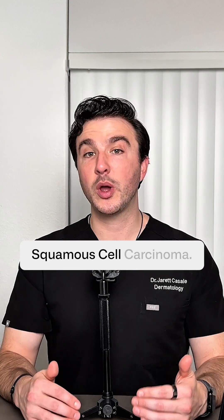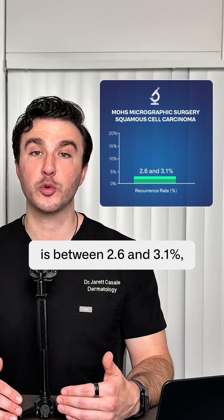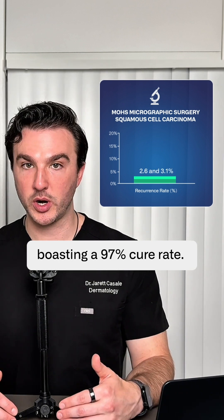Now let's talk about the slightly more aggressive squamous cell carcinoma. The rate of recurrence after Mohs micrographic surgery for squamous cell carcinoma is between 2.6 and 3.1 percent, boasting a 97 percent cure rate.